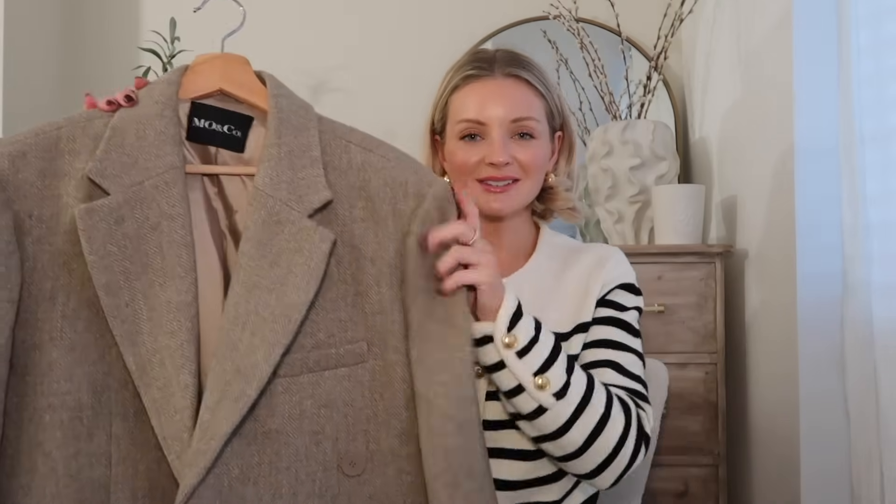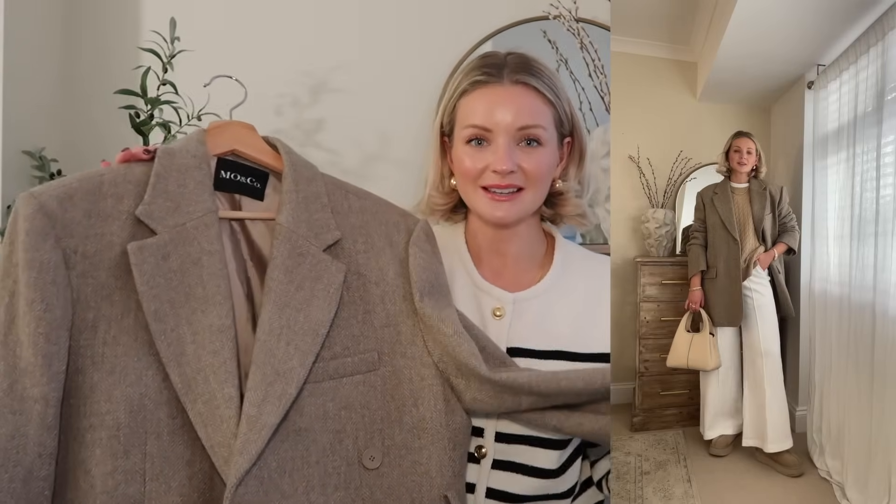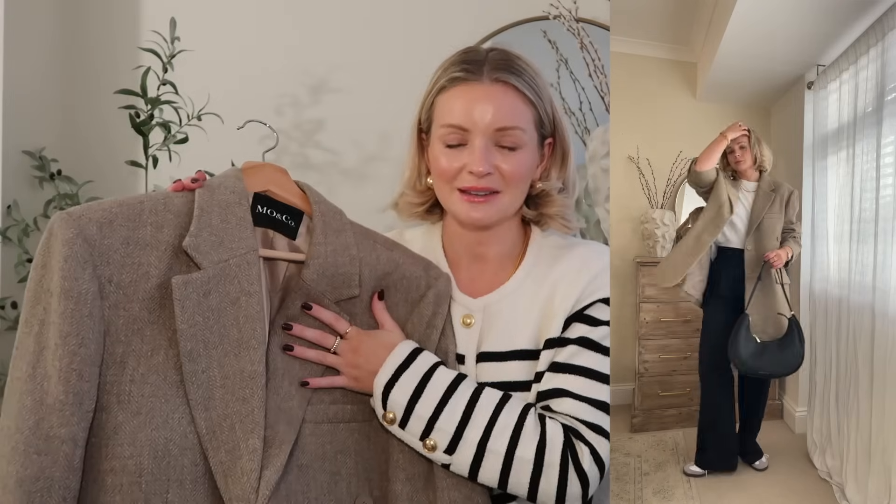This blazer is so stunning — really such a gorgeous timeless piece. I'm loving these jackets because they give that statement feel but they're very wearable — not in-your-face statement. I feel like it really could be dressed up or kept relaxed.